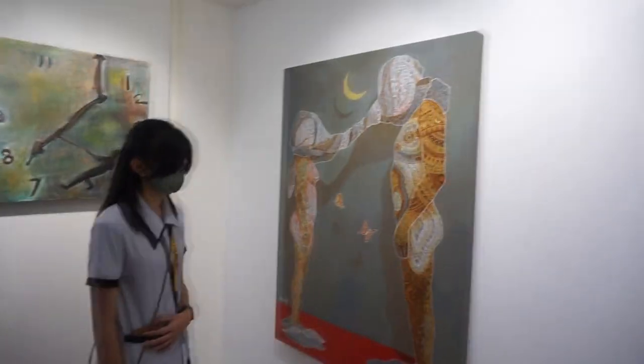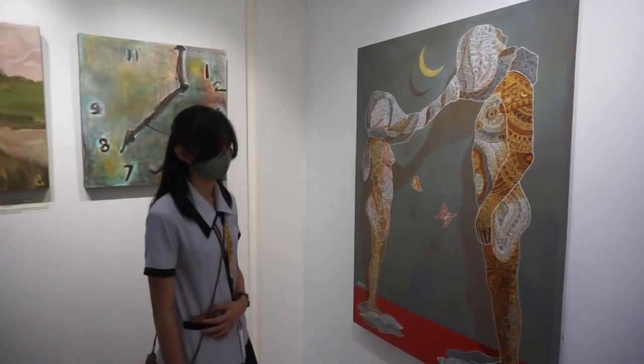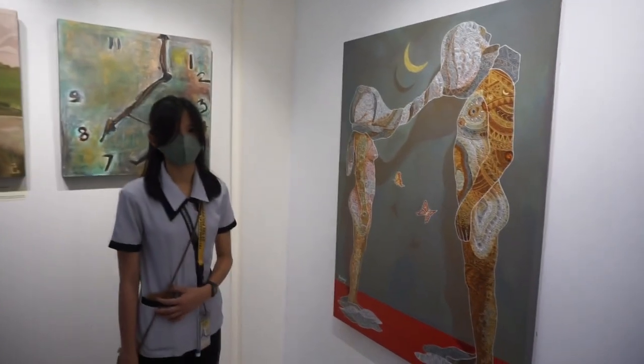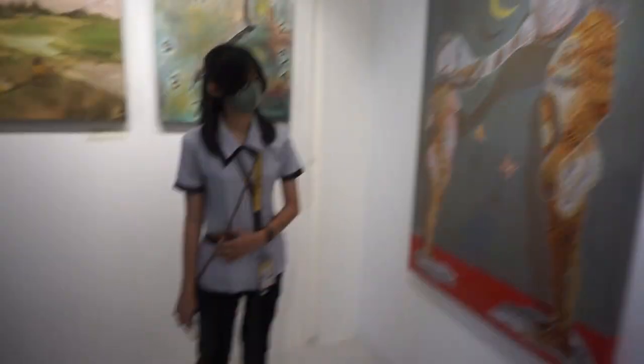Mehndi, or Mahendi, or henna is an ancient form of body art originating in India and across South Asia and the Middle East.